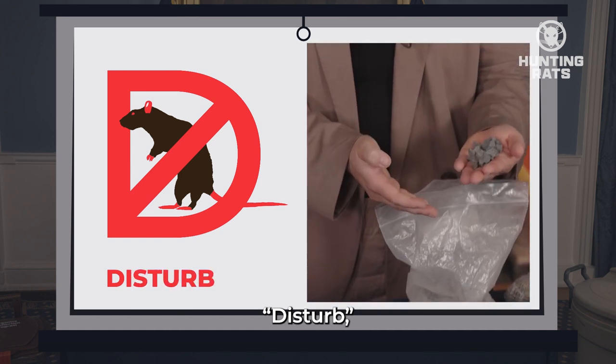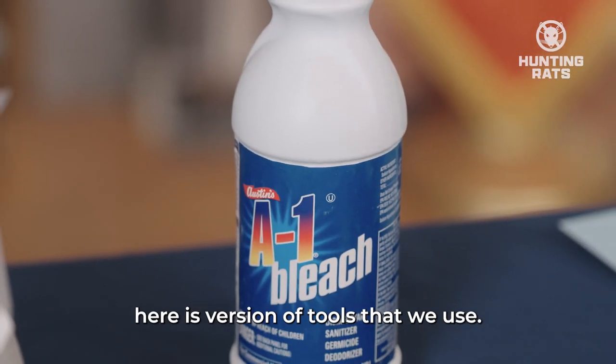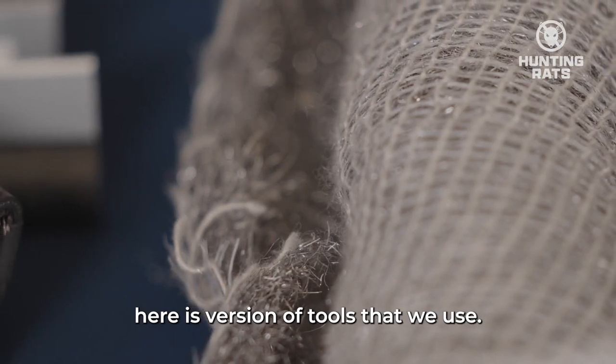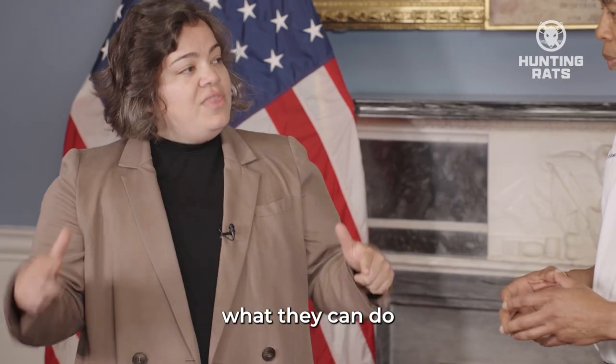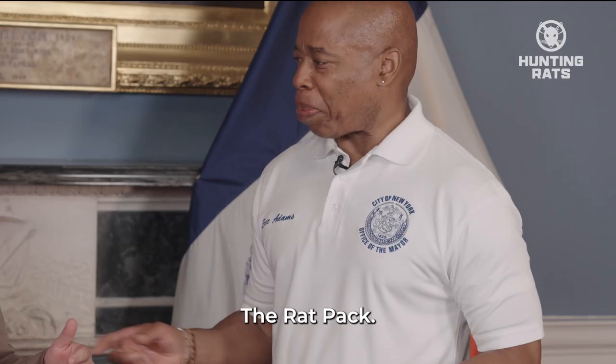Dispatch, Deprive, Disturb, and now we're adding Demonstrate. We want to get the information into the hands of New Yorkers — what they can do to be part of the Rat Pack and start fighting rats with New York City. Love it — the Rat Pack.